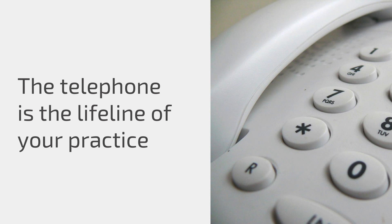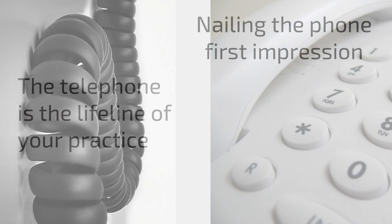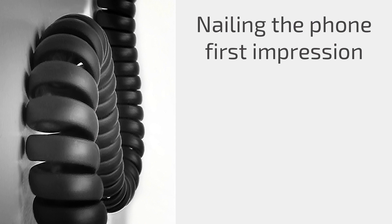The telephone is the lifeline of your practice. I would like to share with you a six-step technique to making a good first impression on first-time callers to your practice.